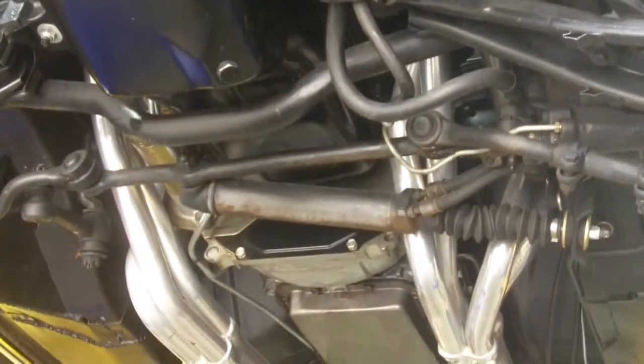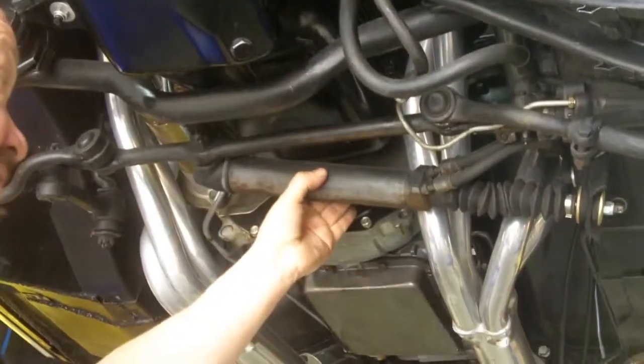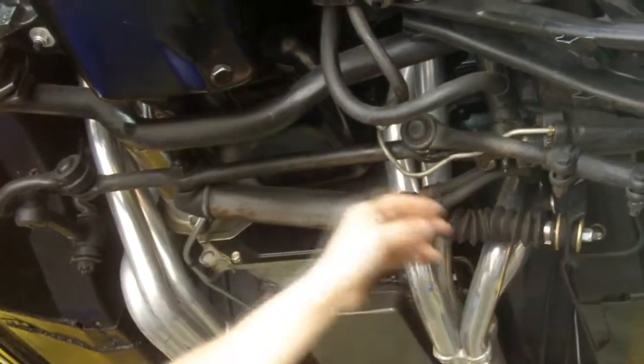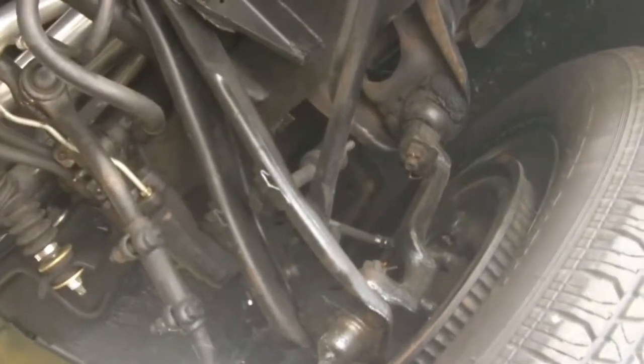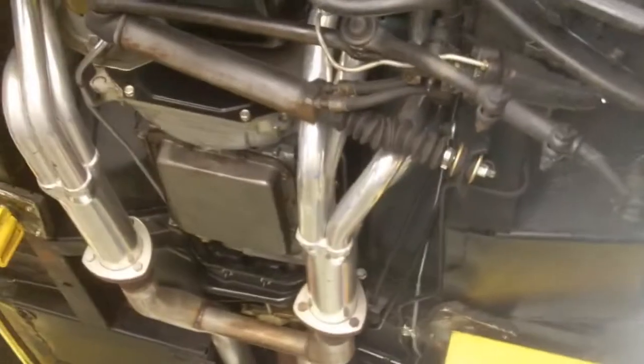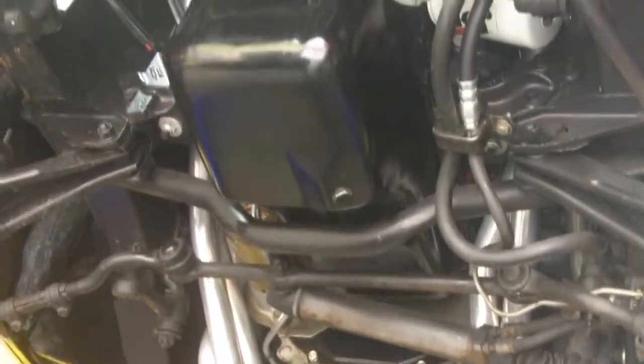Looks like the steering gear was all rebuilt too. This looks like a rebuilt cylinder. All the bushings are new. Looks like new pressure lines. Taking a look at the brakes — there's drum brakes up front. The bottom of this motor just looks gorgeous. We've got a new high torque starter here. Very rarely you see a Mustang convertible in this good shape.